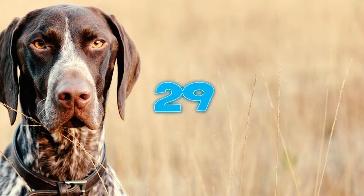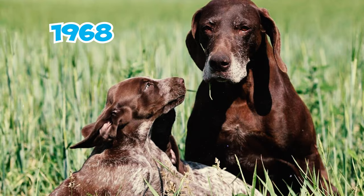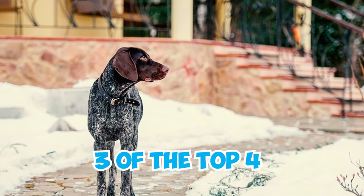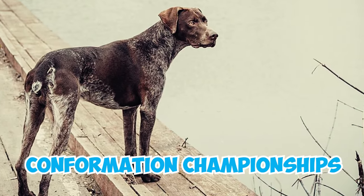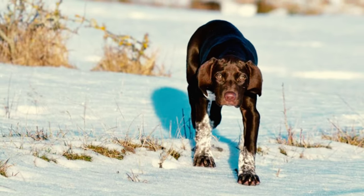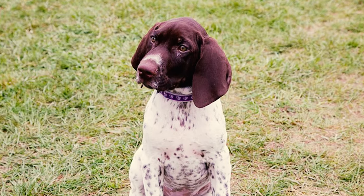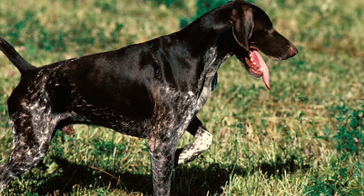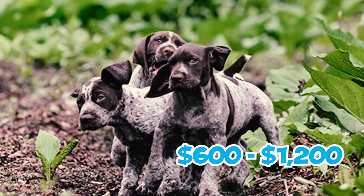Number twenty-nine: the 1950s brought substantial progress for German Shorthaired Pointers in the US. In 1968, a peak year for the breed, three of the top four German Shorthaired Pointer finishers at the AKC National Field Trial Championship had already achieved confirmation championships. Number thirty: the German Shorthaired Pointer has consistently been a well-rounded and beloved breed since its inception, enjoying worldwide popularity. In the United States, it currently holds the 10th spot out of 199 recognized breeds on the AKC's list of the most popular dog breeds as of 2022.